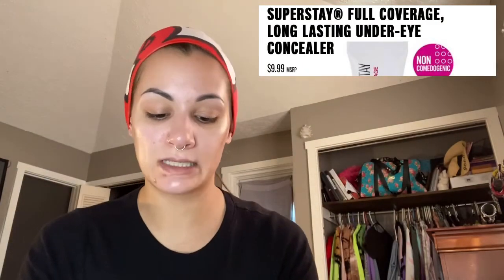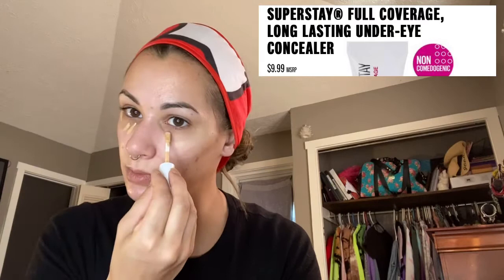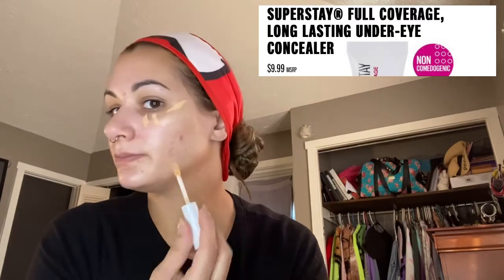Now I'm going to go in with my concealer — I have the Maybelline Super Stay concealer, full coverage, and this is in color 20, which may be a little bit too dark for me, but we're going to make it work. So I just put concealer lifting upwards on all the pieces of my face, and then I'm going to take a beauty blender today and blend that out.